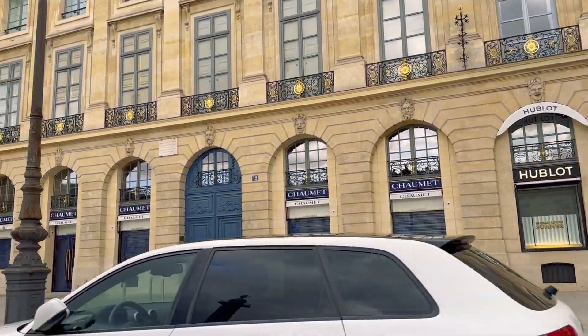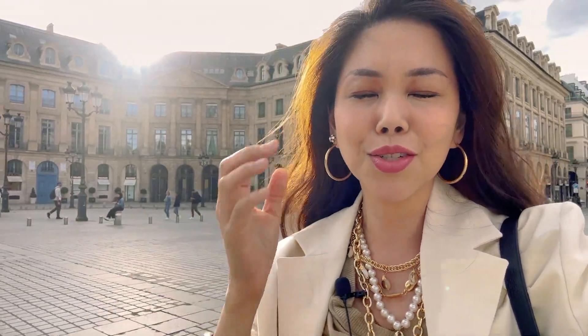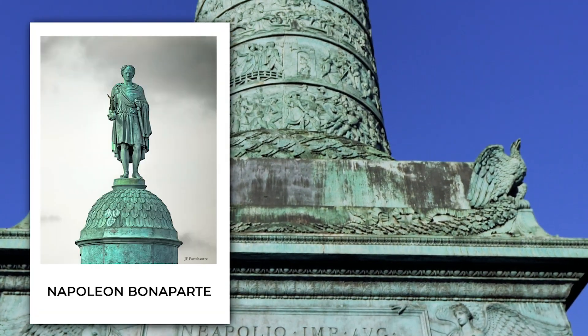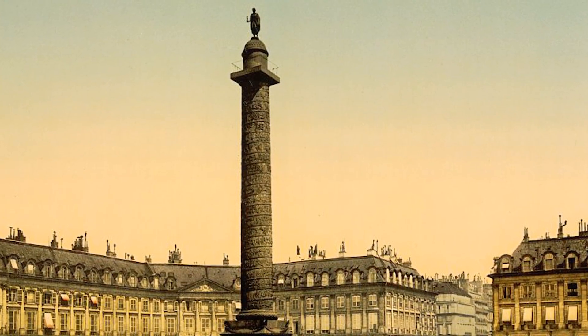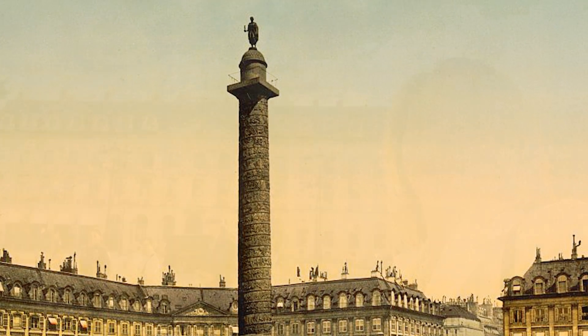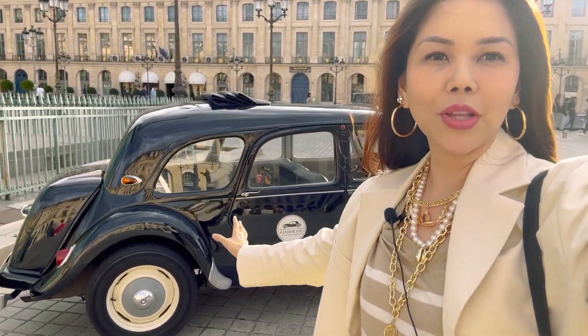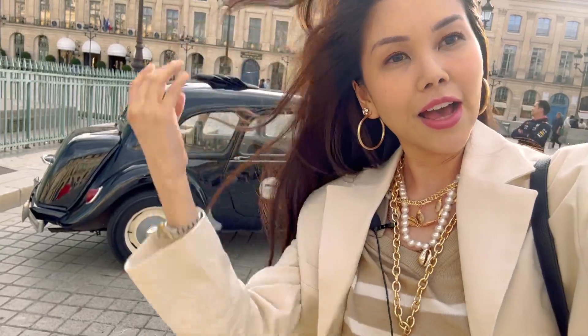Right over there is the Ritz Hotel. On a happy note, our tour guide said that Madonna is always here every time she comes. On a sadder note, I believe this is where Princess Diana also stayed the night she died. And then this statue over here — that is Napoleon Bonaparte at the very top. Imagine back in the day this would actually be copper, glistening. And take a look at our beautiful vintage car — that is how we're rolling today, all three hours around the city in this beautiful vintage Citroën.